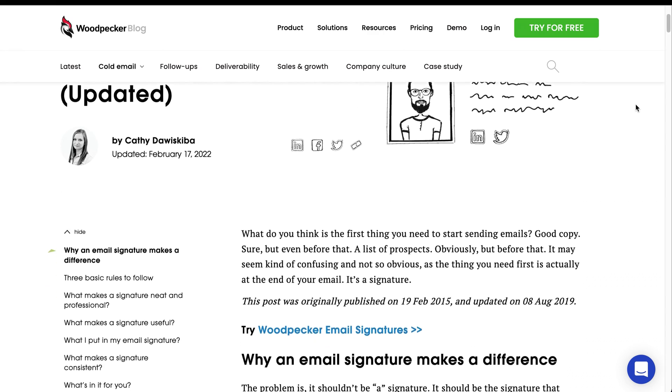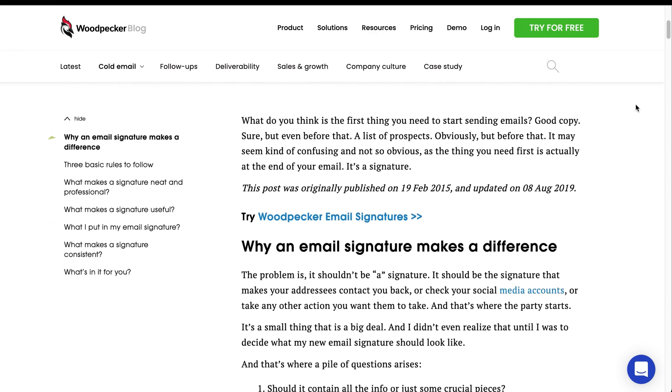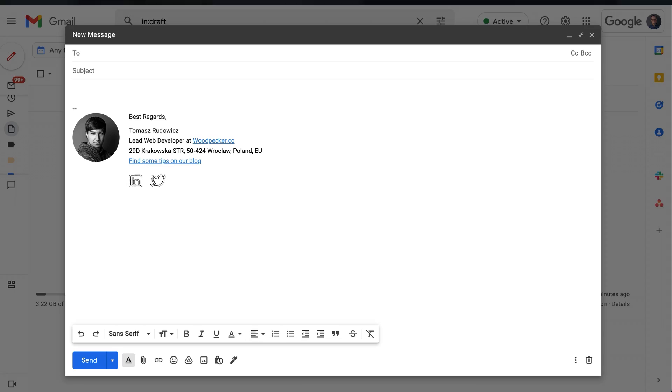At Woodpecker, we've always believed that that little signature in the bottom of your email is an important part of your message. That's probably why one of the oldest blog posts on our blog dealt with this topic. Cathy wrote it several years ago, but it's still up to date. Having a neat signature still can make a difference in your email. Collecting information for that article was beneficial not only for our blog readers, but also for us — it helped us prepare our own signature design that we have been using until this day.